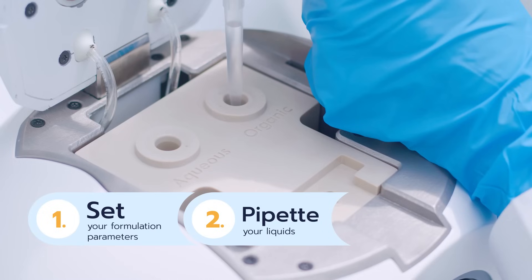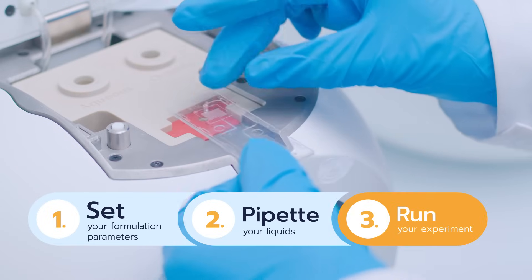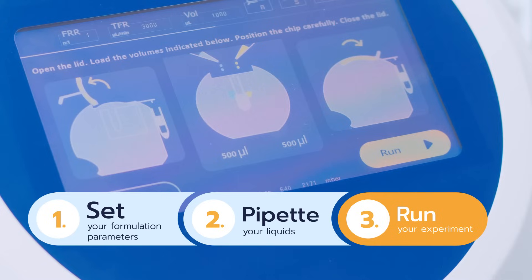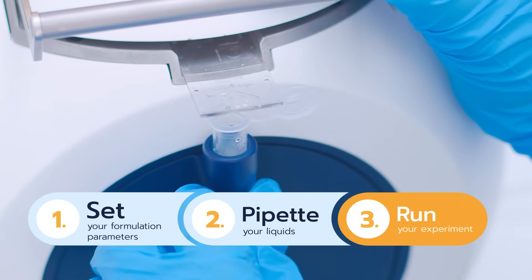Second, pipette your API and your lipids into the reservoir. Third, insert the microfluidic chip, close the system and start your formulation. The process is fast, seamless and eliminates formulation losses.